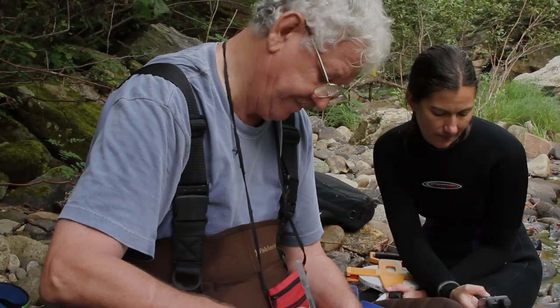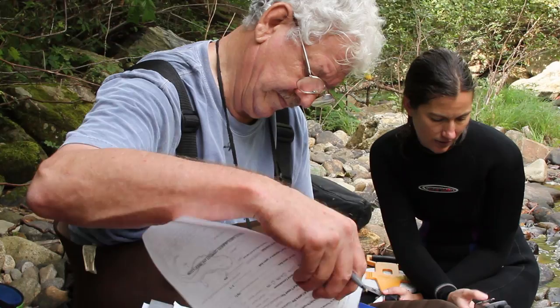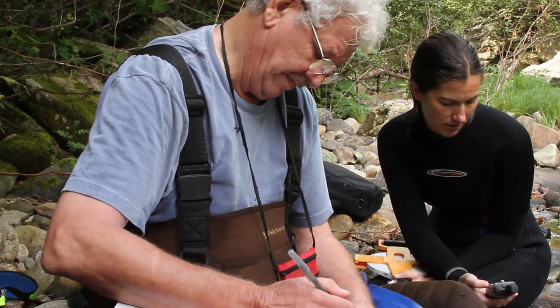My name is Sue Cameron and I'm a wildlife biologist with the U.S. Fish and Wildlife Service. There's still a lot that we don't know about eastern hellbenders, and this work certainly helps to fill in those knowledge gaps and ultimately to help conserve the species.